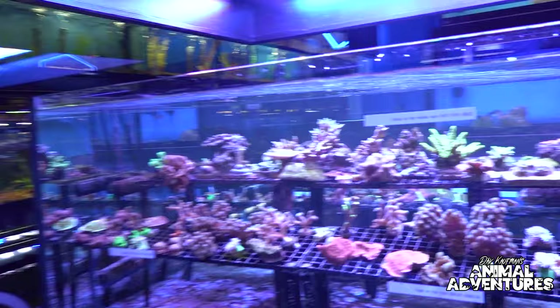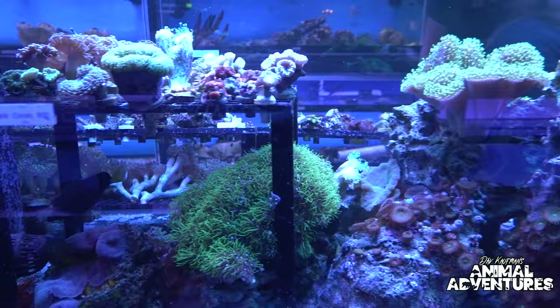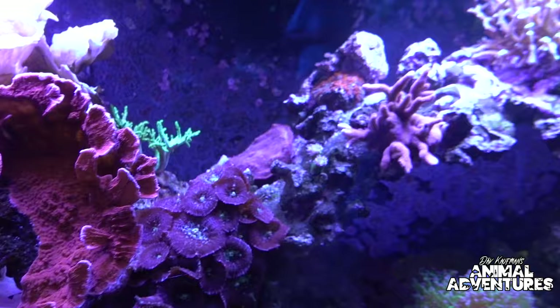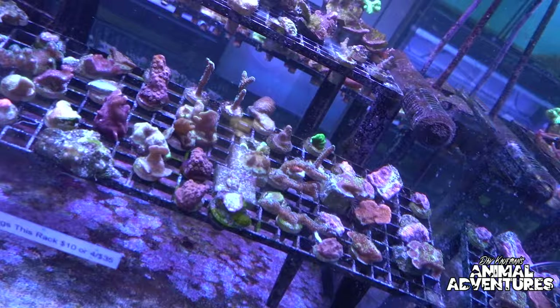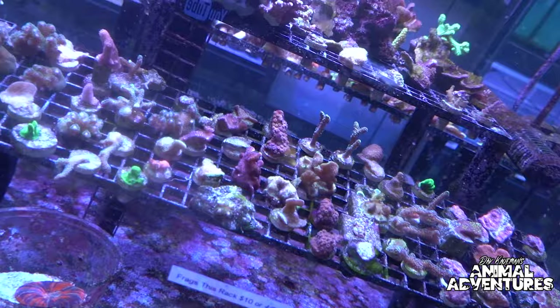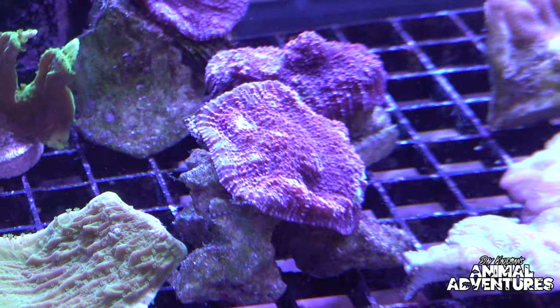We've been here for about 28 years now, and my brother and I recently took over the family business about four years ago. One of the biggest improvements we've done is remodel the whole saltwater department. We set up a couple of different display tanks as well as a main display, where we have all the little fragments — frags — of the corals. We grow some in-house and also bring in large colonies and break them up for customers.